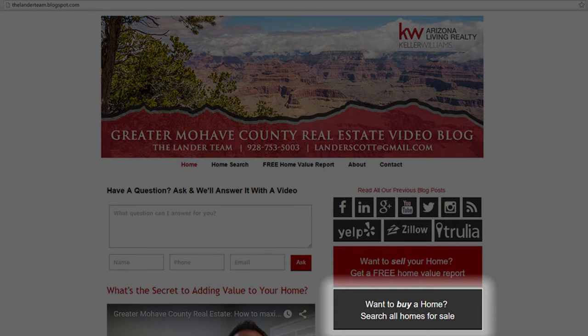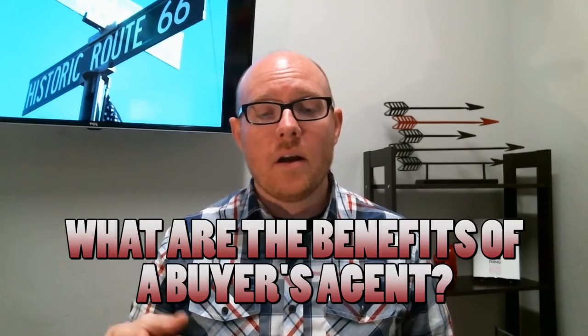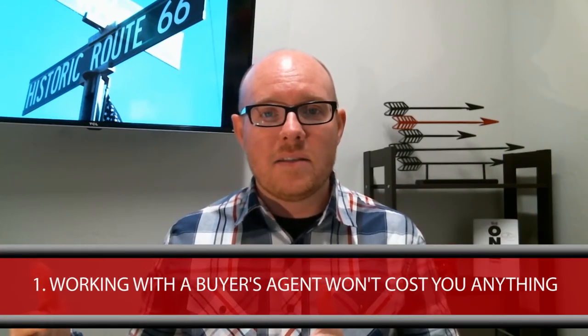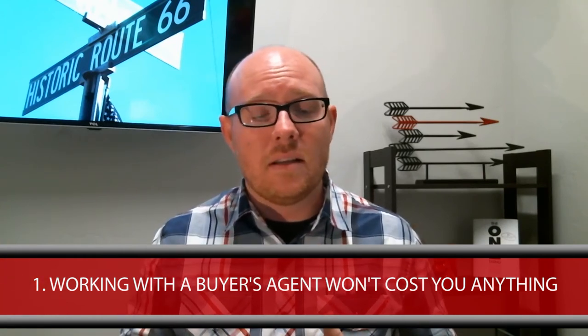Now let's get back to our topic. The first benefit of using a buyer's agent is they come free to you — their services are free. There are a lot of misconceptions that the buyer's agent charges the client to help them find a house, but realistically that's not true. The seller of the home is the one who pays all the commissions, so you get to use a buyer's agent for free.